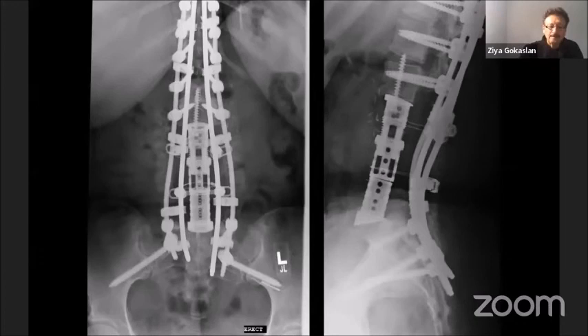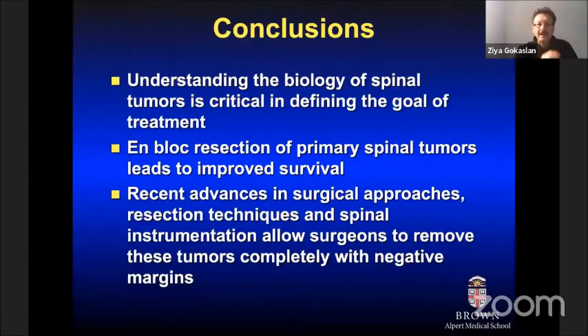In conclusion, it is important to understand the biology of these tumors when defining the goal of treatment. En bloc resection of primary tumors leads to improved survival. Recent advances in surgical approaches, techniques, and instrumentation allow us to remove these tumors more completely with negative margins. Thank you so much for the opportunity to share my thoughts.